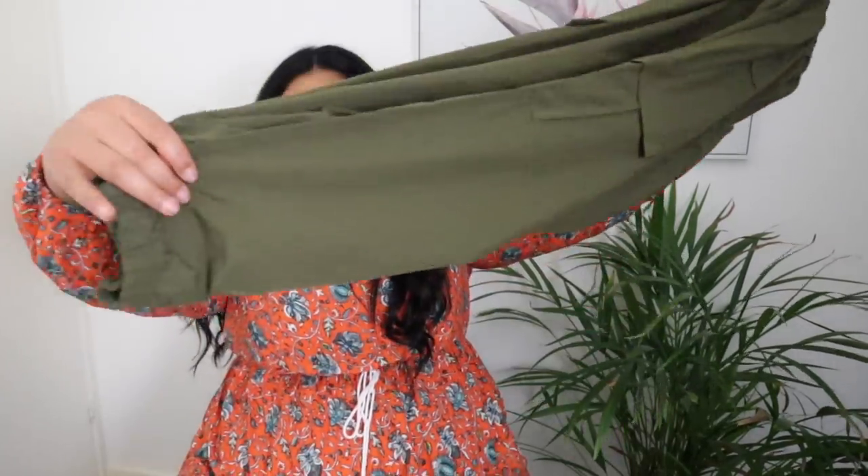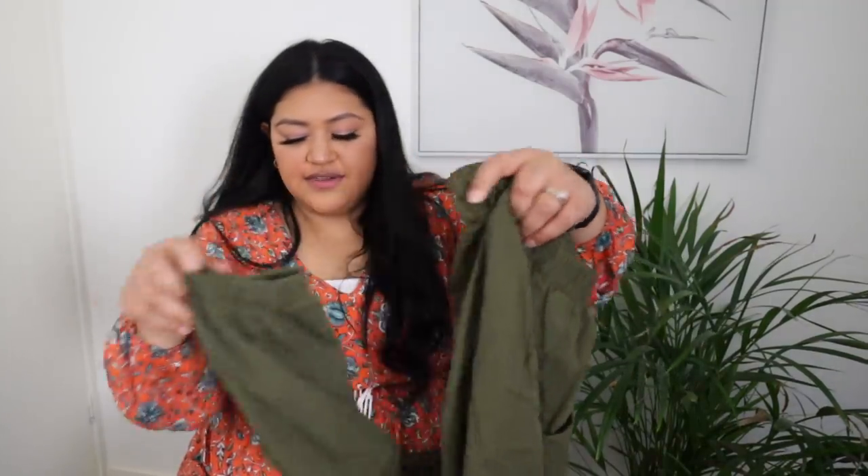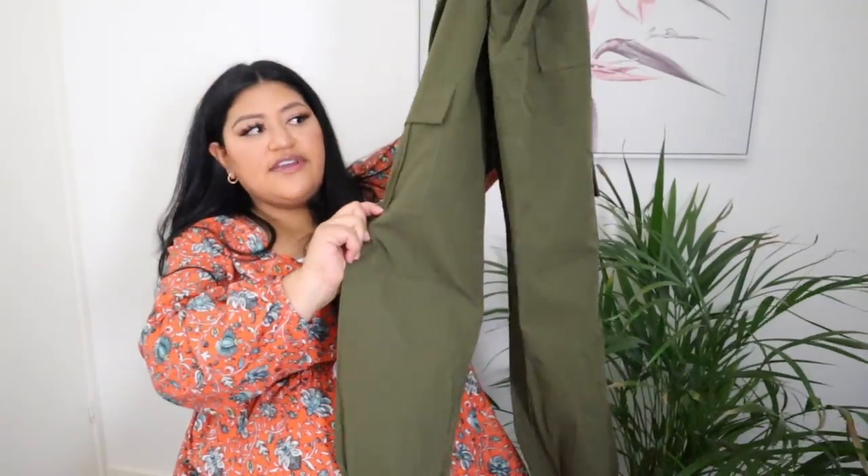Today I am doing a Shein try-on haul, plus size, because I obviously am a plus size woman. Please feel free to let me know which ones you like on me and which ones I should keep — I'm thinking I'll probably keep maybe two or three but the rest are going back. This first one is cargo-style pants with an elastic ankle that gives it that little skinny, cool look. It's a 4XL and it's got pockets on the side.